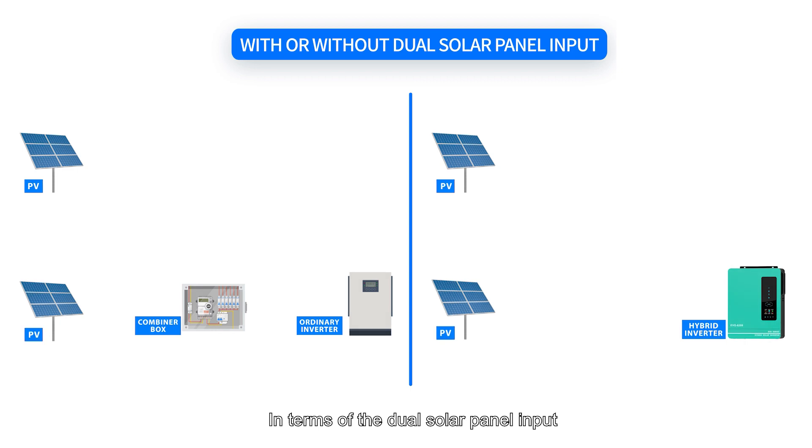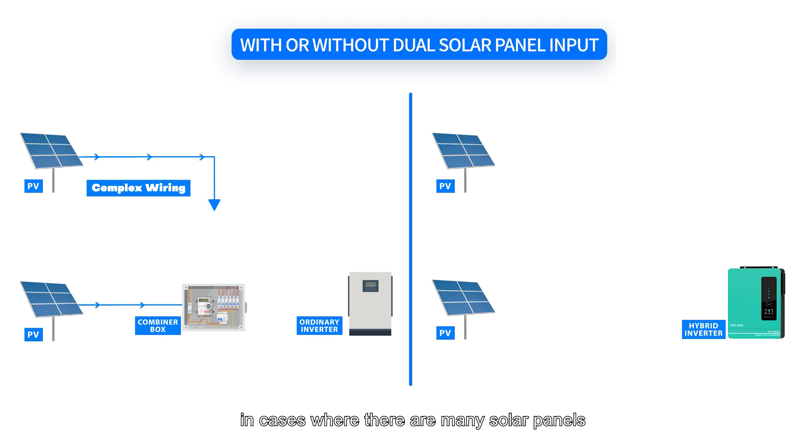In terms of dual solar panel input, for a normal inverter without dual solar panel input, in cases where there are many solar panels, an additional combiner box needs to be used, which results in high wiring complexity and system cost.